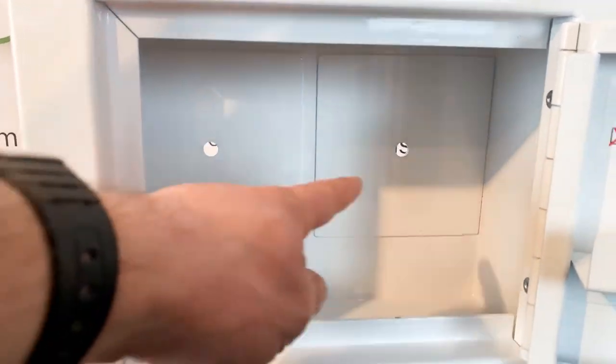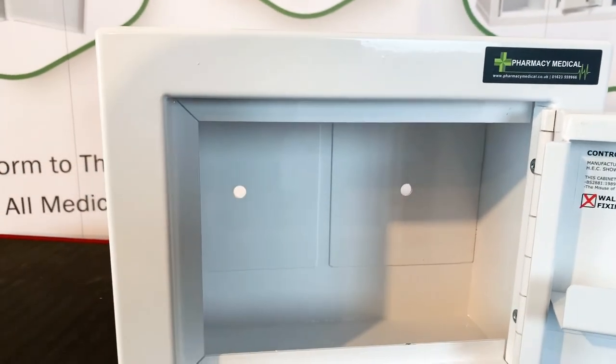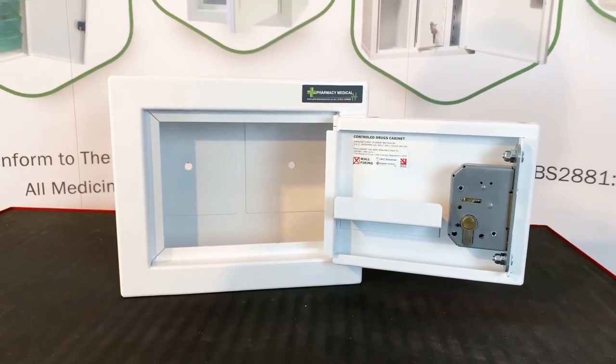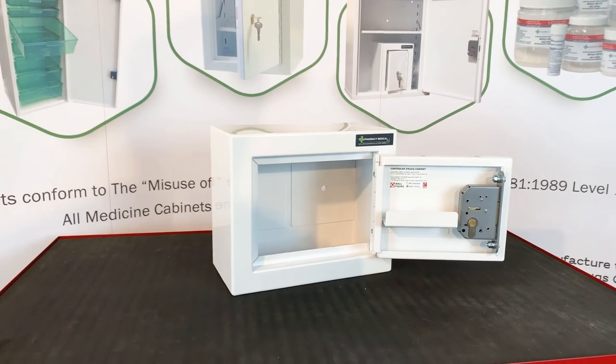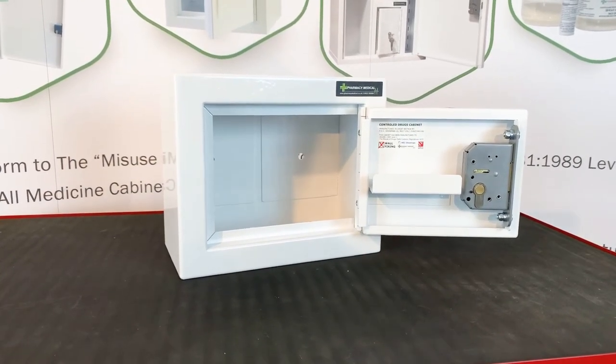There are two fixing points to the rear, provided with two sleeve anchors to secure it to the wall. And there it is — the CDC 100, our smallest controlled drugs cabinet.